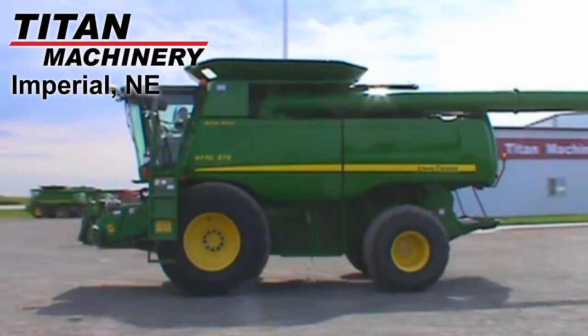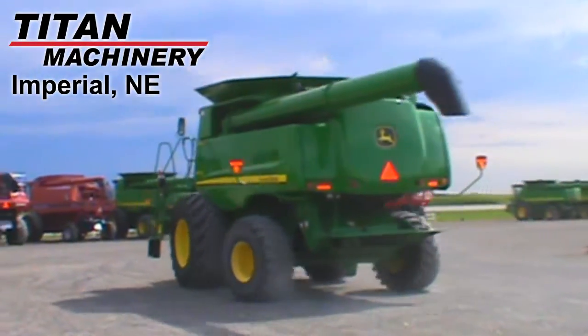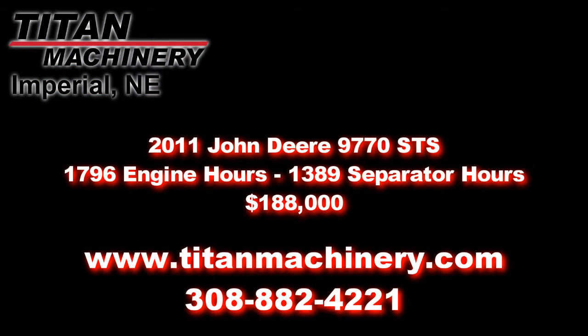If you're interested in this unit or any other piece of equipment, please call our sales department at 308-882-4221, or visit us online at TitanMachinery.com.